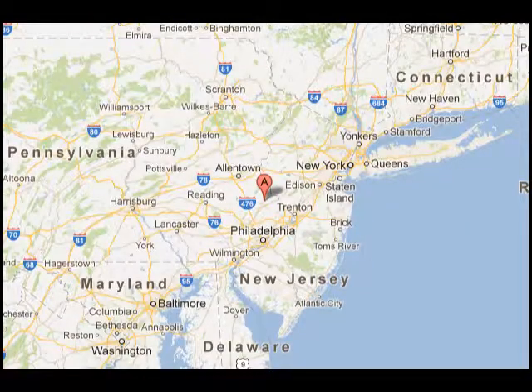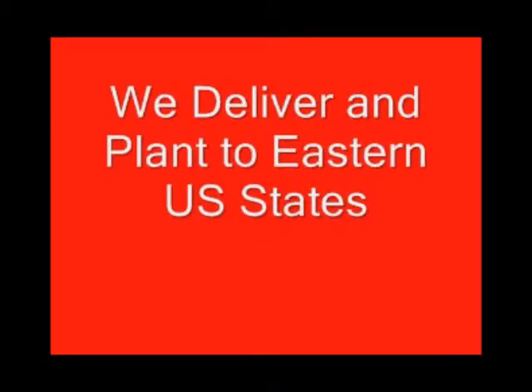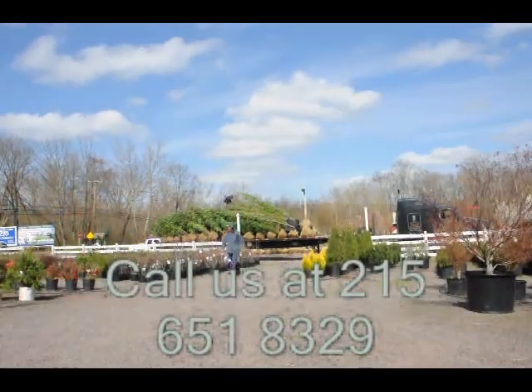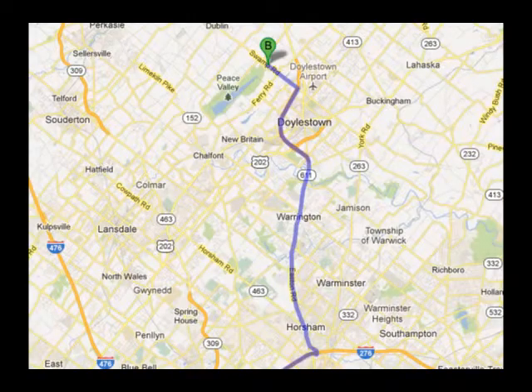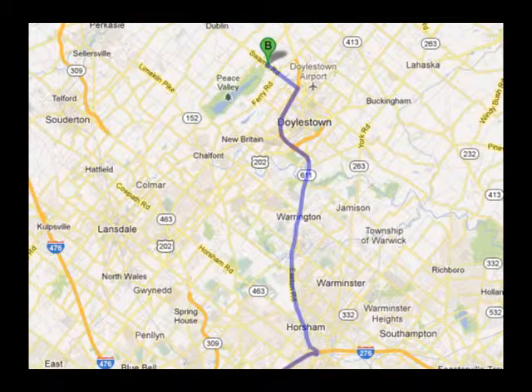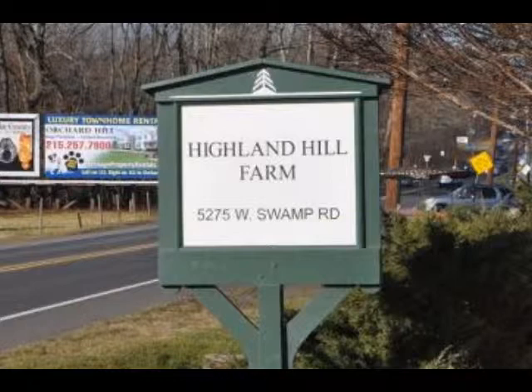Highland Hill Farm is located in Fountainville, PA, in Bucks County. We're situated close to Philadelphia and New York, so we service the Philadelphia and New York metropolitan area as well as the Washington, D.C. corridor. We ship from our Lenoir, North Carolina facilities, our Fountainville facilities, and our Milan, PA facilities.